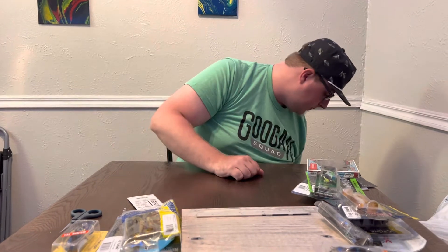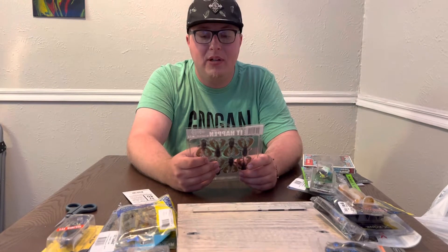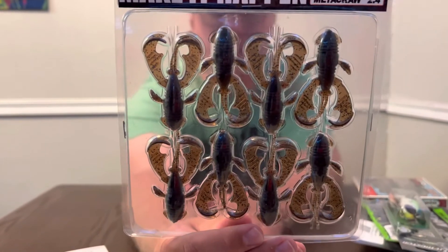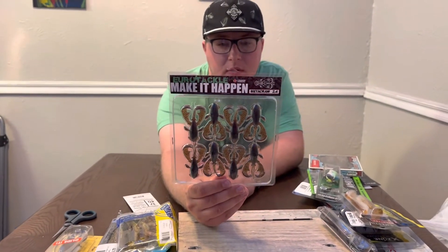Next we got the Euro Tackle Make It Happen Meta Craw, 2.4 inch in the Okeechobee color. That'd be pretty juicy on a little ned rig — a one-sixteenth or one-twelfth ounce ned head. Euro Tackle throws some good stuff, usually more pan fish oriented.